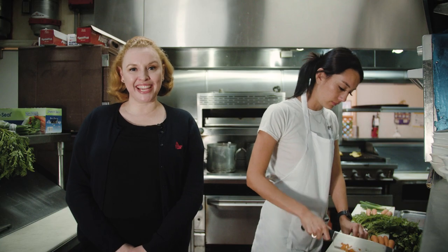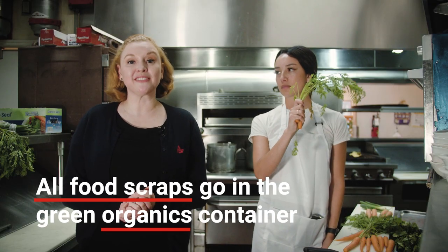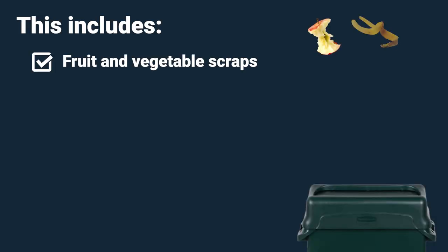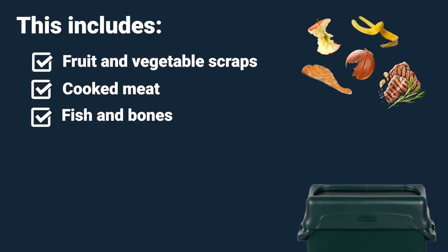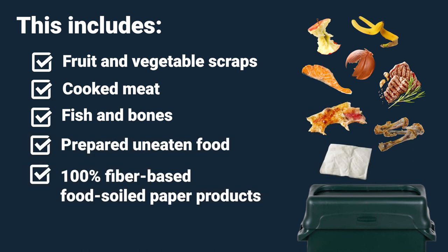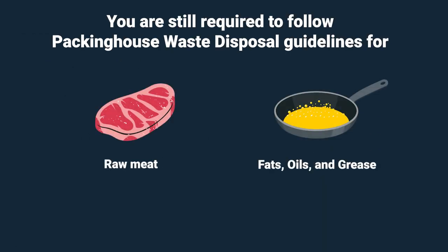Now that we have our containers set up, let's see what goes into each one. You can put all your food scraps into the green organics container. This includes fruit and veggie scraps, cooked meat, fish, and bones, as well as any prepared uneaten food and 100% fiber-based food-soiled paper products. If you have raw meat or fats, oil, and grease, you are still required to follow state regulations for packing house waste disposal.